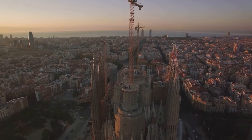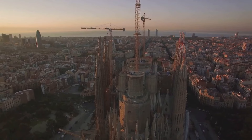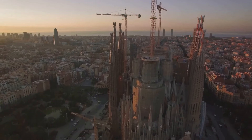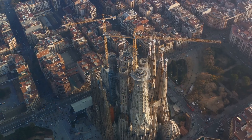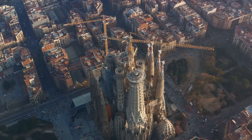Gaudí's architectural style is unique, blending elements of Gothic and curvilinear Art Nouveau forms. The Sagrada Familia is a fine example of this distinct style, with its intricate facades and complex geometric details. Each facade tells a different biblical story, and the interior is a forest of towering columns inspired by nature.